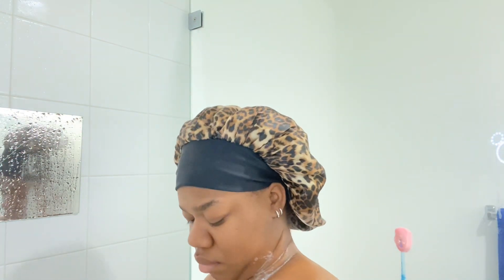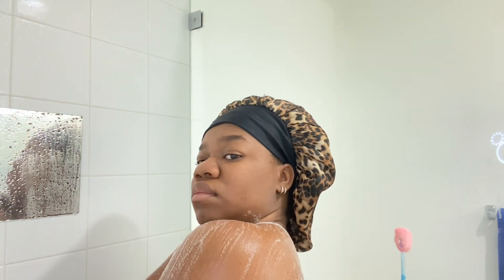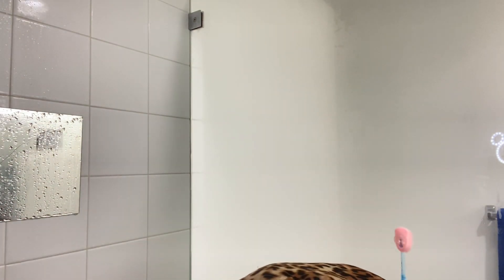I scrub underneath my arms because I just don't like dark armpits, so I really dig in and scrub for a while. Afterwards I rinse off with hot, hot, hot water.